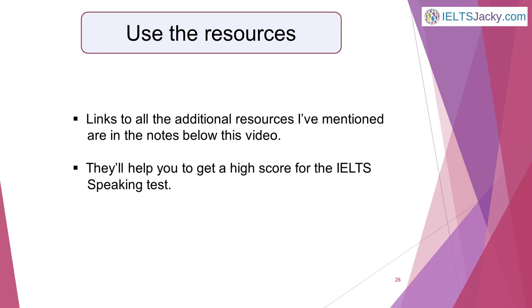That brings us to the end of our top nine IELTS speaking tips. Do read all the pages I've directed you to — they'll help you with everything I've talked about and are also packed full of additional tips. I've covered lots in this video. Now it's up to you to put it all into practice and move closer to getting the IELTS score you want. Thanks for listening and goodbye for now.